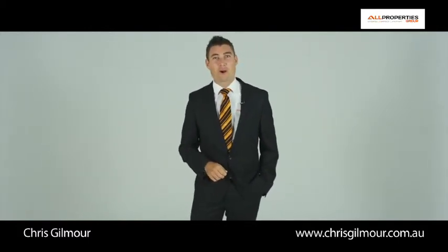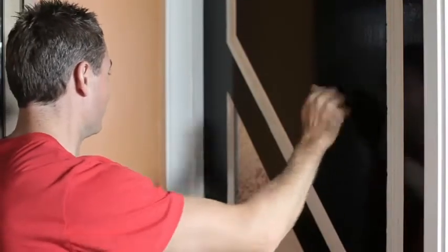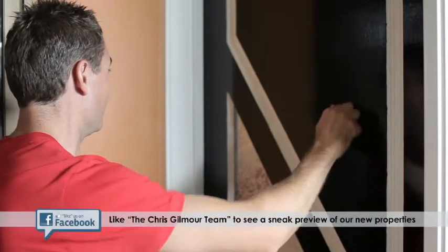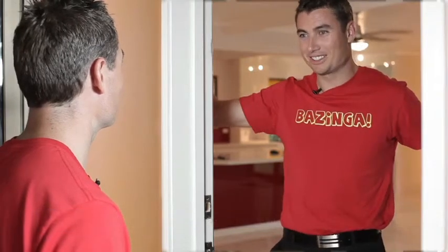Here's another great All Properties Group home movie. Yes, Chris. Welcome to 14 Conifer Street here in Hillcrest. Come on in.